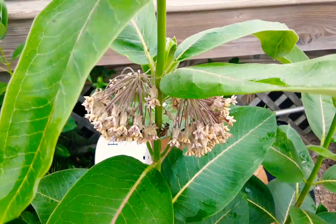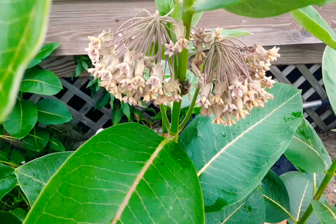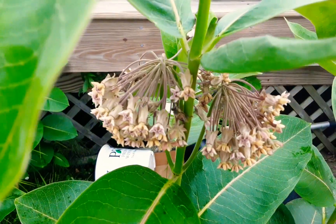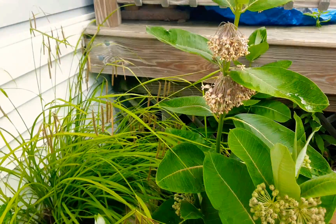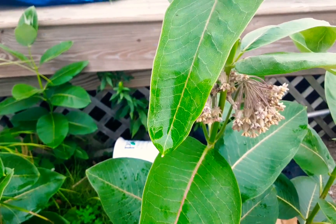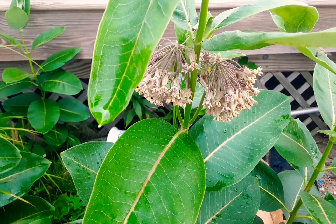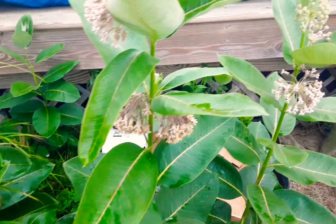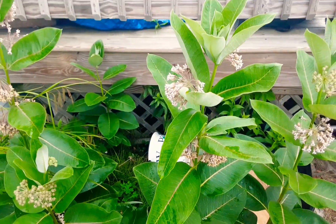Check out this little honeybee on the milkweed, guys. It actually looks like a big honeybee. I've got a couple of honeybees working on the milkweeds right now. Remember, honeybees tend to be pretty passive - we're going to leave it alone and let it do its thing. It's also pushing off some other bugs, but I've got a lot of flies around because of the milkweed, which is probably why they're getting into my house.